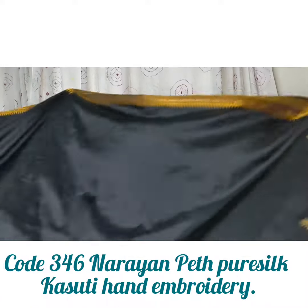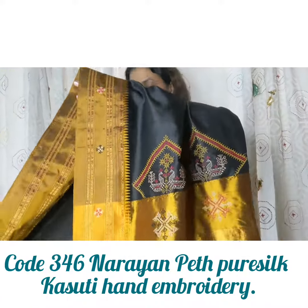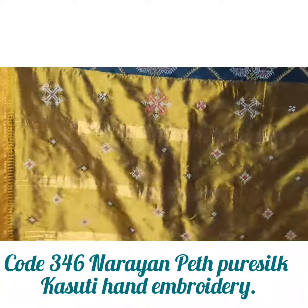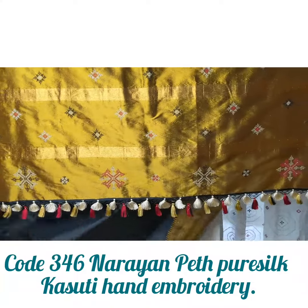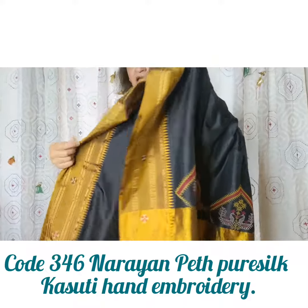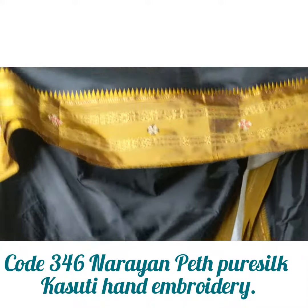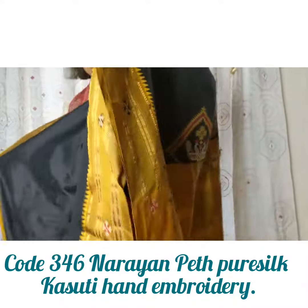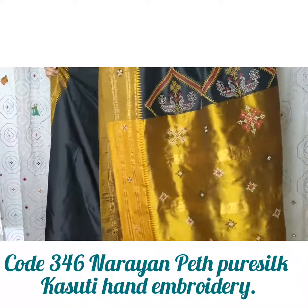Code number 346 is a black beauty with a beige, goldenish border and grand pallu. Blouse fabric to coordinate, with embroidery on the border — in the center of the border — and the body is plain. Code 346.